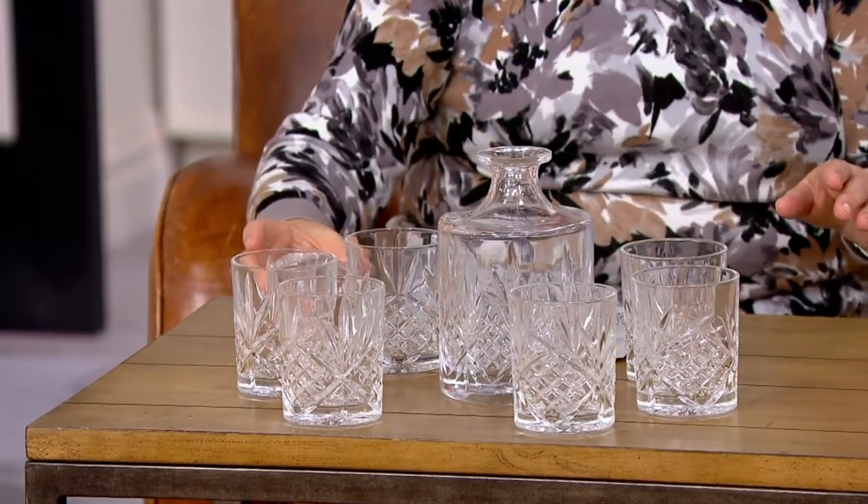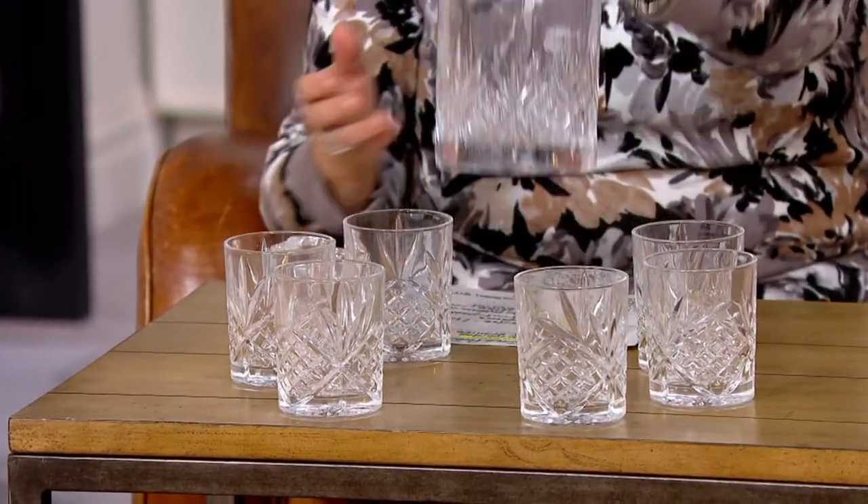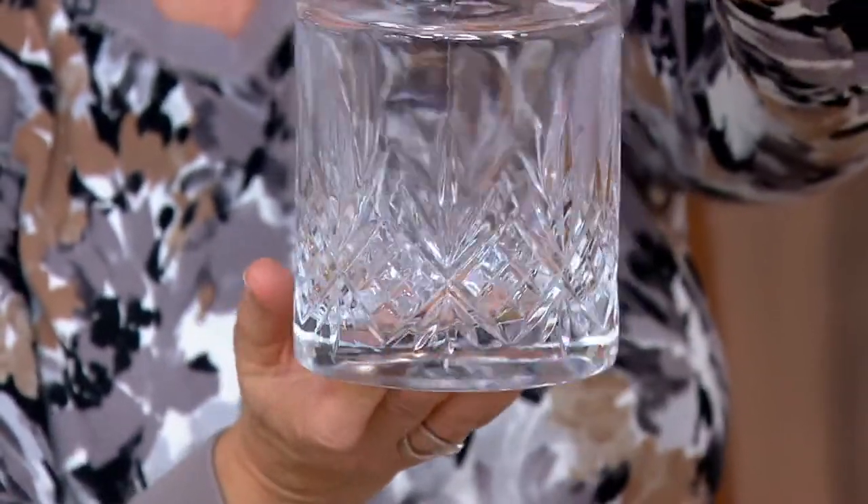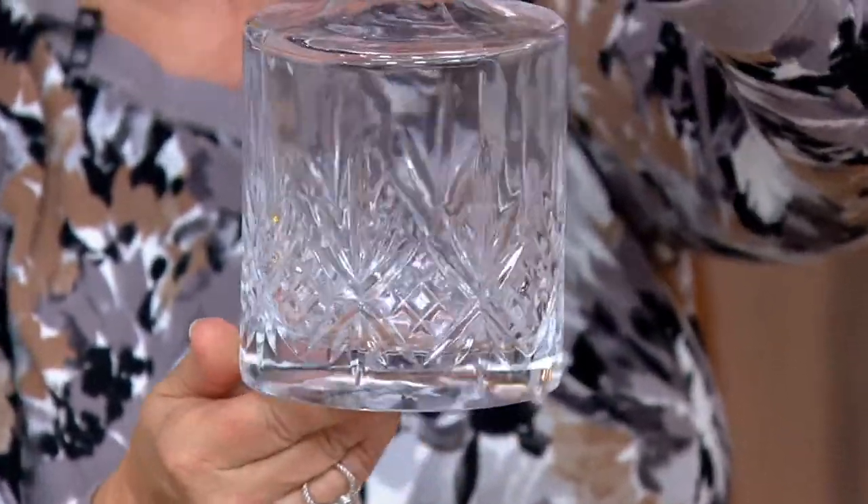Total steal. Seriously, look how beautiful this is. It's from a company called Goddiger, and this is their number one seller. This is the Dublin pattern, patterned after beautiful Irish crystal.